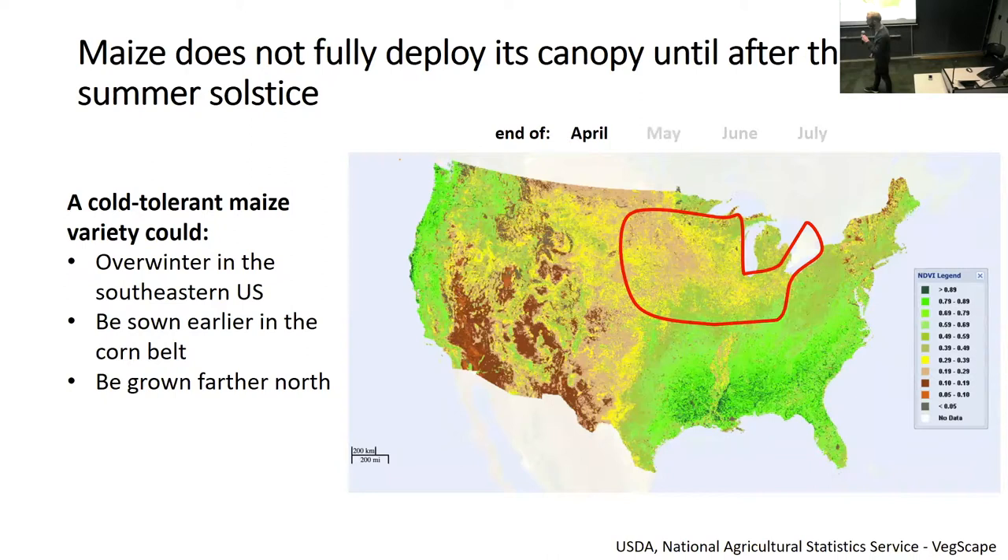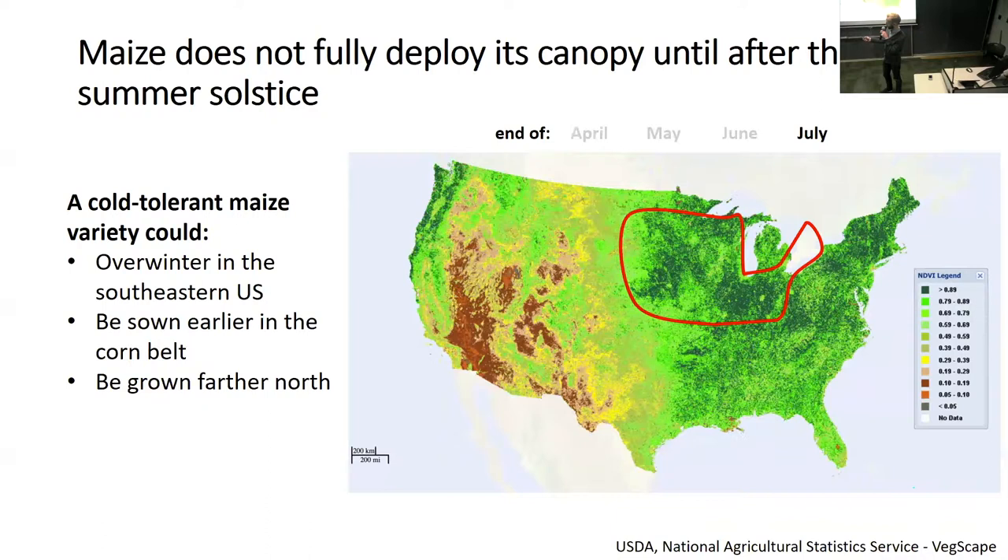This is a zoom in of the corn belt. We're looking at NDVI averaged over a two-week window at the end of four months. As I cycle through here, we can see the greenness in this area right in the corn belt doesn't really kick in until the end of July, which is after the summer solstice. So basically half of our growing season is gone before maize really gets going.